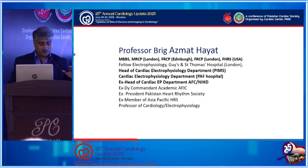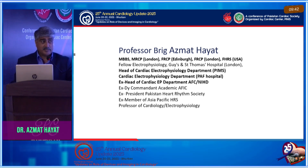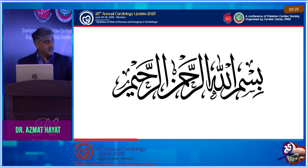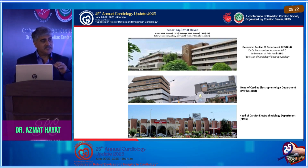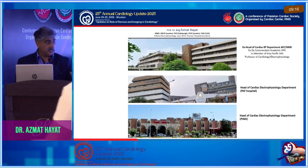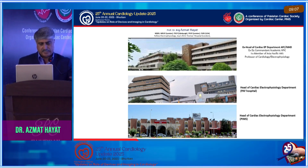Thank you so much for giving me this opportunity. We had a wonderful session — at least for the next six months on heart failure, so we haven't left anything. Coming from an electrophysiologist perspective, I will be presenting an additional tool which was available, which is available, and which will be available in the future, with great expertise. The data will be from all three hospitals where I have been working.